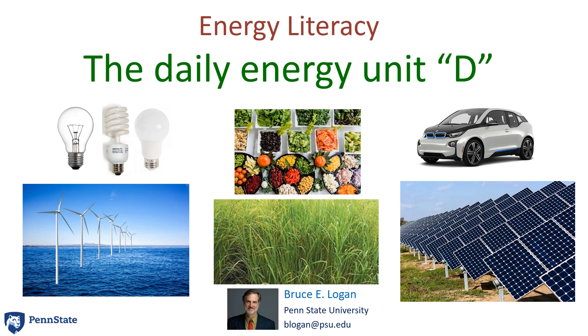Energy Literacy: the Daily Energy Unit D, by Bruce Logan, Penn State University.